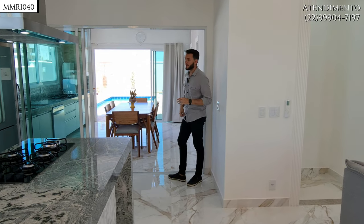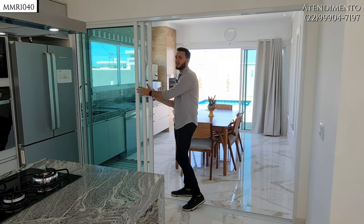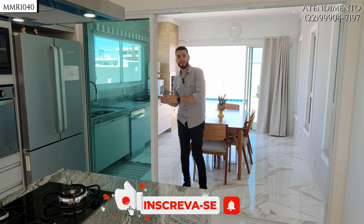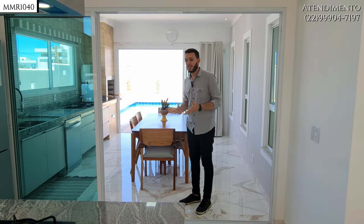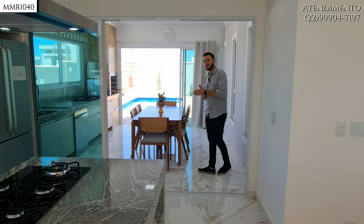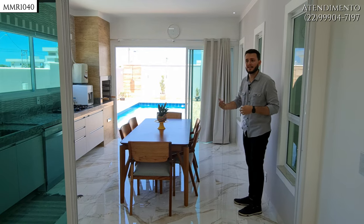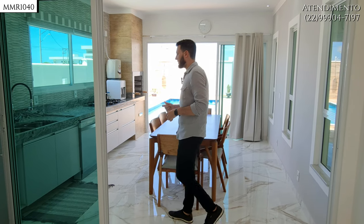Aqui tem uma coisa que eu gosto bastante: vocês estão vendo aqui três folhas de vidro e elas são flexíveis. Tanto você pode trazer tudo para esse lado como também pode trazer tudo para o outro lado. É uma versatilidade e flexibilidade que no dia a dia, numa necessidade específica, vai te atender. Esse modelo de porta também se encontra ali atrás, então você pode, independente do dia, da hora, mediante ventilação, chuva ou vento, adequar conforme o seu gosto — deixando uma só aberta, ou todas, ou nenhuma.